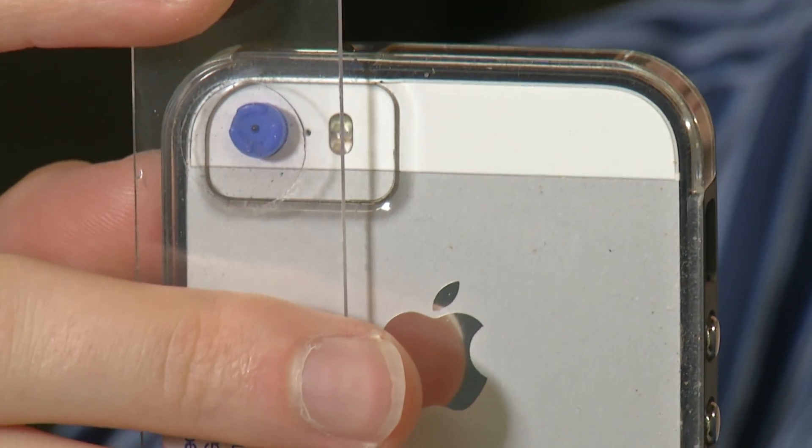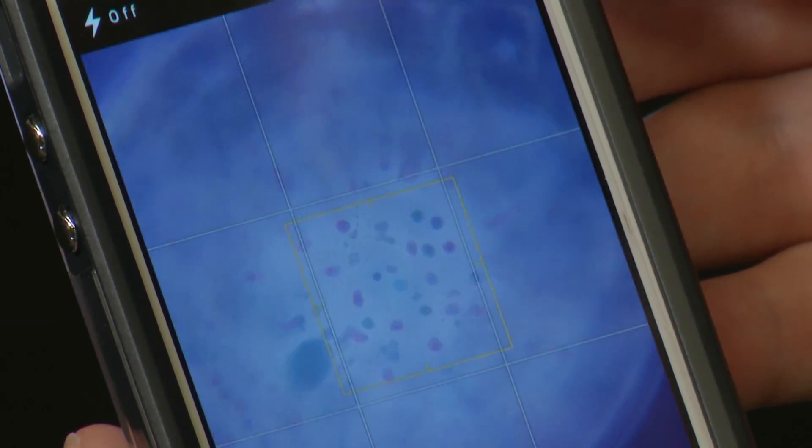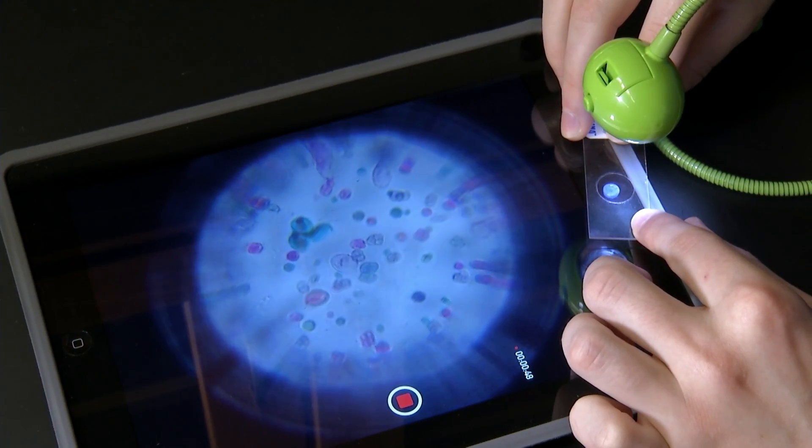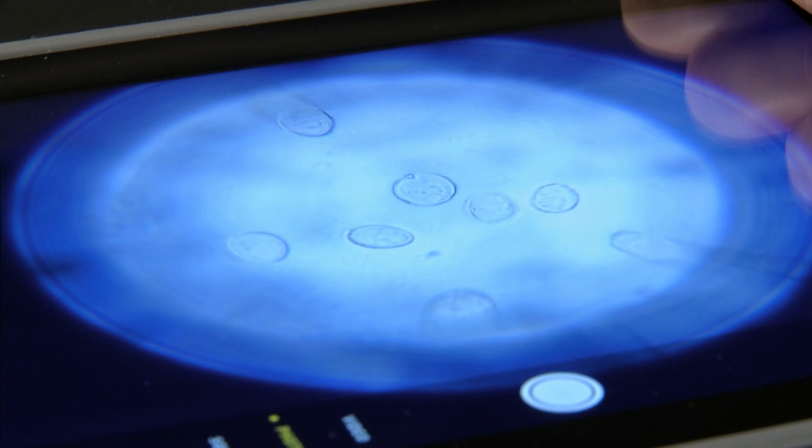The lens can magnify up to 150 times. Larson is already working with doctors detecting cancers, potentially helping to save millions of lives — screening for parasites and blood diseases. An ingeniously simple, inexpensive microscope that could change the way we see the world.